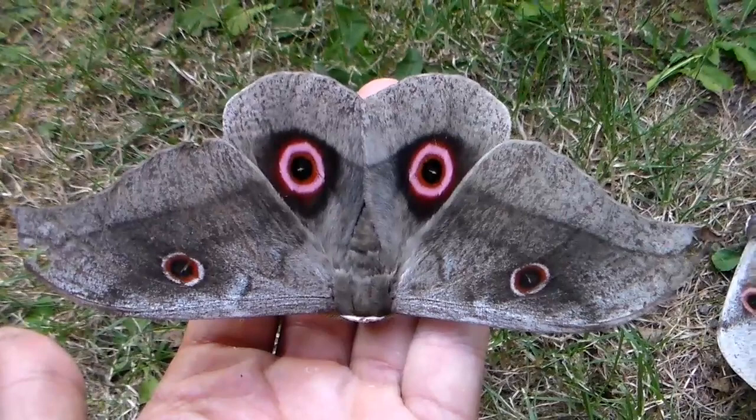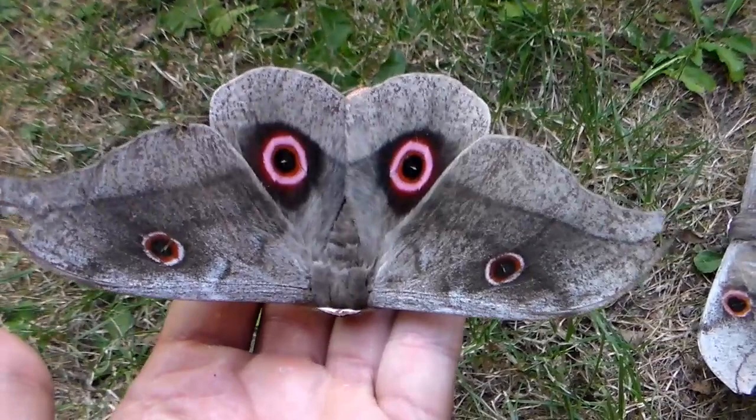Hello there everybody and welcome to my video. I'm going to tell you something about one of my favorite insects, which is the silk moth from the genus Lobobunea.